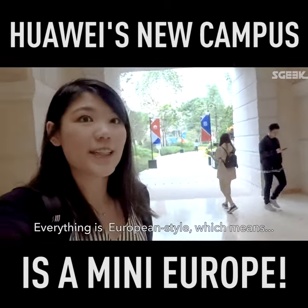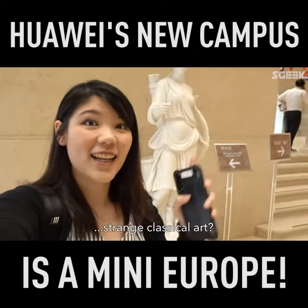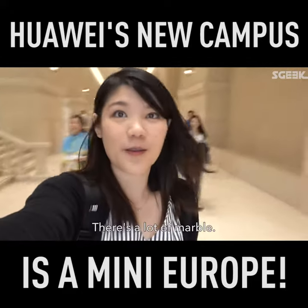So everything is European style, which means it's strange, classical art, I guess. There's a lot of bubble.